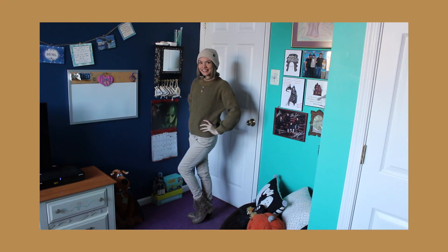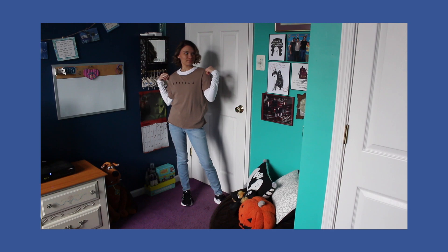Hello out there! My name is Kate and welcome back to my channel. In today's video I'm going to be showing you a real week lookbook starting with day one.